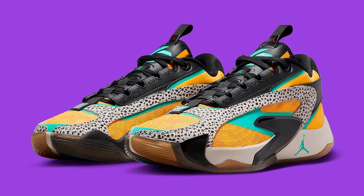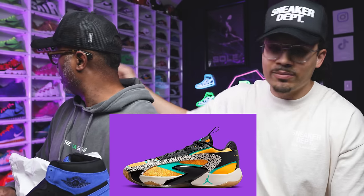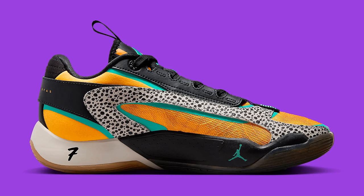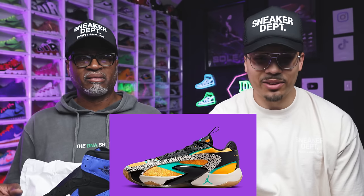Next, the Lucas in a safari colorway. You can see the safari print with animal prints, giving you that vibe. They put it on the Lucas — for me, these are not it. I think this is a hard pass. The shoe itself feels good, but the colorway is just not it.